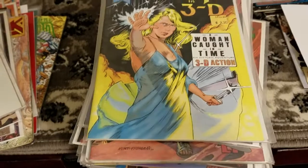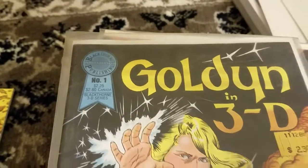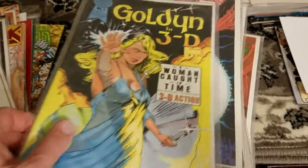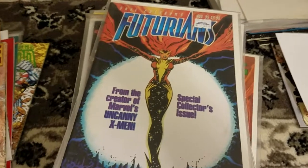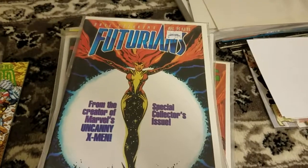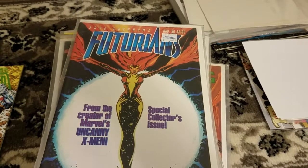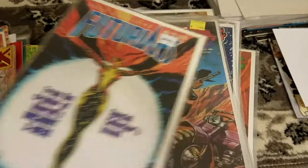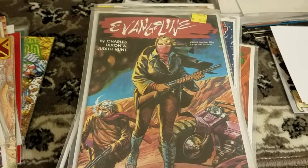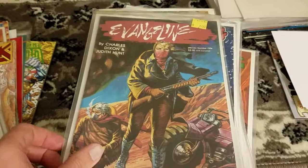Golden in 3D — I have no idea what this is. Blackthorn Publishing. But I've got a little 3D filter on this camera now, so I'll give it a shot. The Futurians by Ardwolf Publishing — from the creators of Marvel's Uncanny X-Men. I don't recognize the name Dave Cockrum, but Diversity in Comics might know him. Evangeline from LP — that could be Chuck Dixon, or it could just be a Charles Dixon. Who knows? Looks interesting, though.